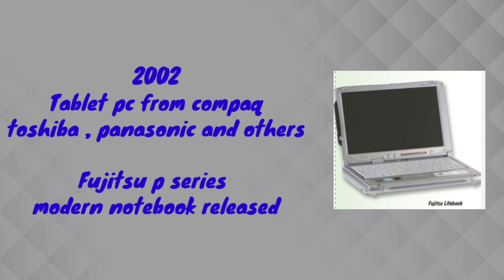In 2002, tablet PCs were released. Companies such as Toshiba, Panasonic, and many other variants released their models. The major release in the modern notebook category was the Fujitsu P-Series.